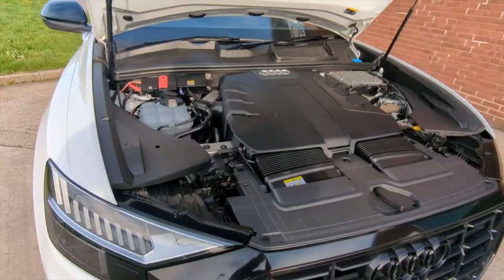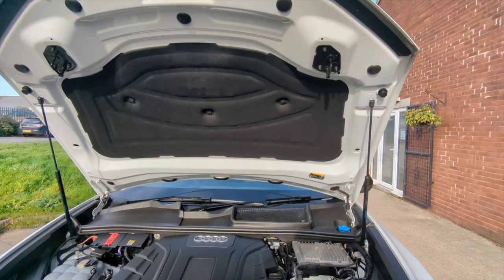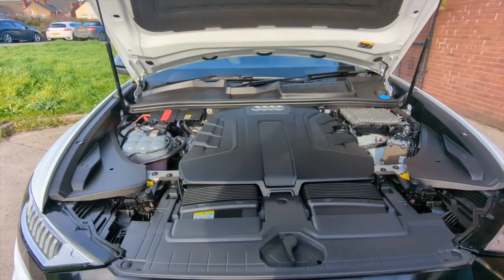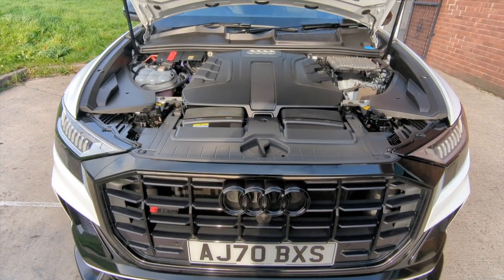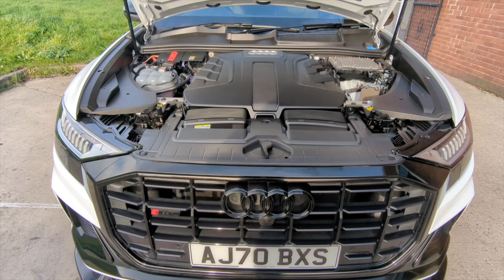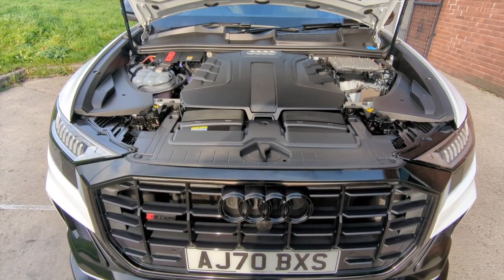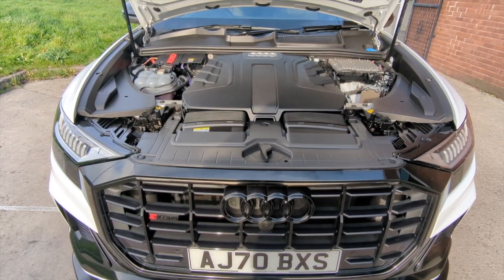Just look how clean this car is under the bonnet — it certainly has been looked after. The only thing this car needs is a test drive, and hopefully we'll see you very soon to do that. If you're watching on YouTube and would like more details including mileage and price, click on the link in the description below. And if you haven't done so already, consider subscribing to our YouTube channel so you can keep up to speed with all the latest stock we've got coming in.